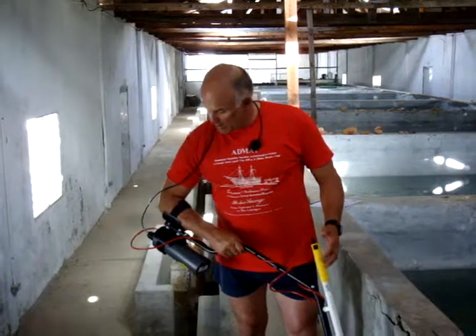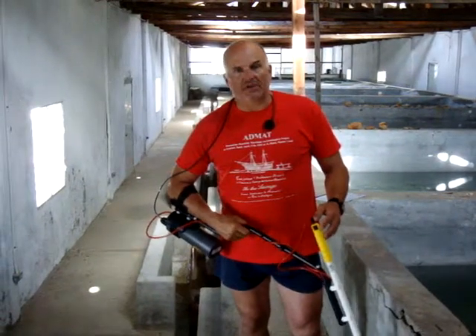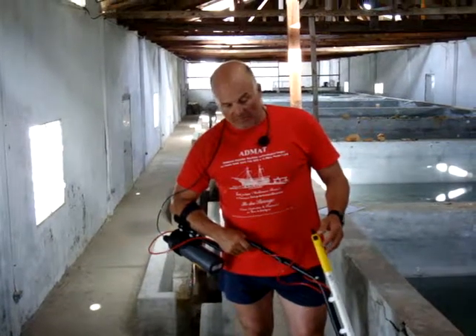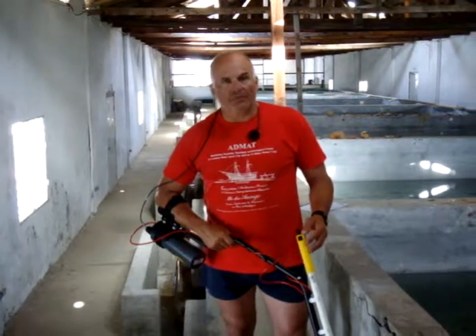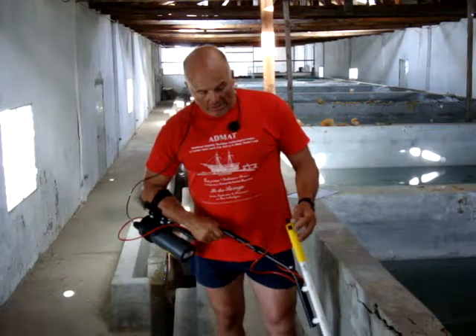You see me holding here an Aquascan International Gradiometer. We've used this instrument successfully on a number of occasions on two area shipwrecks — the wreck of the La Casimir and an as yet unnamed wreck, the Tile Wreck.